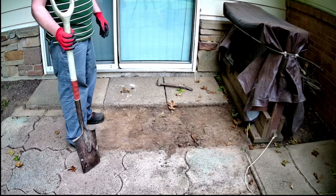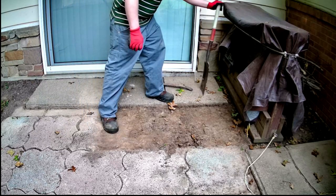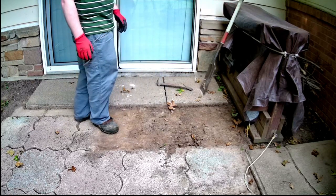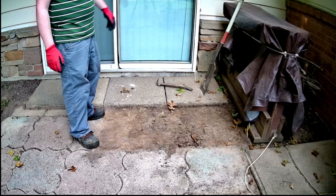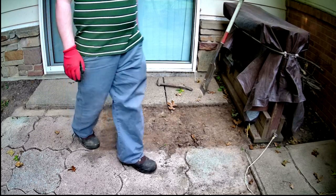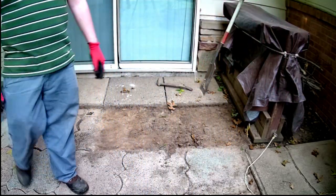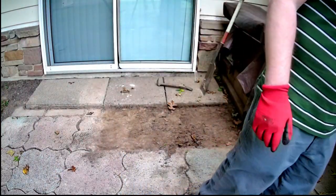I don't think there's any stone here now. It might have been removed when they put this add-on here. One neighbor's been here for 26 years and never seen it, so I'm assuming this is at least 30 years old or so. That's what's going on with this add-on.